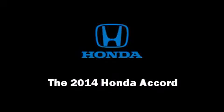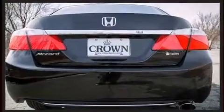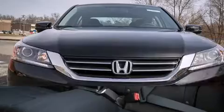Introducing the 2014 Honda Accord. This four-door, five-passenger sedan provides a satisfying ride for all passengers. Smooth gear shifts are achieved thanks to the efficient four-cylinder engine, providing a spirited yet composed ride and drive.